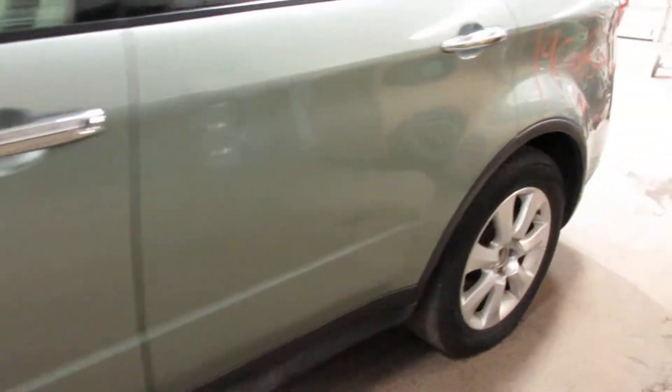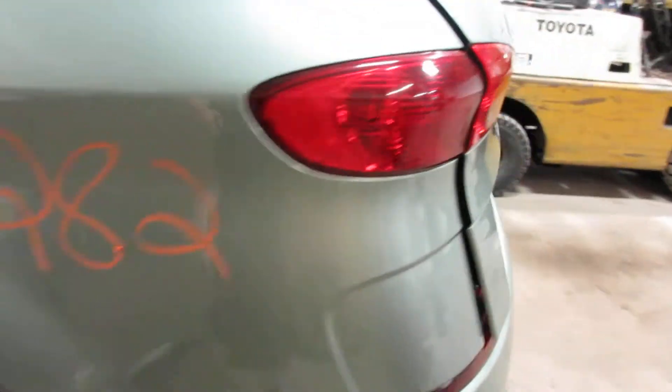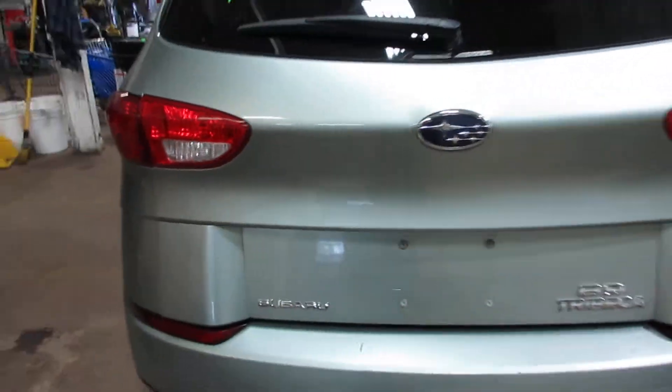Got some very nice parts for this vehicle here. Very nice rear deck lid, tail lights. Rear bumper's got a little bit of scratch to it, but other than that it's not bad.